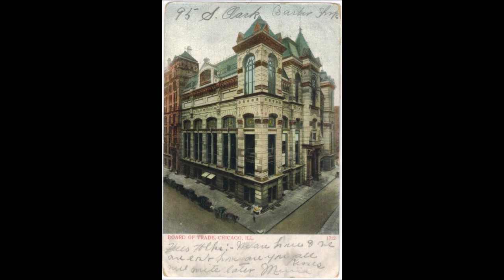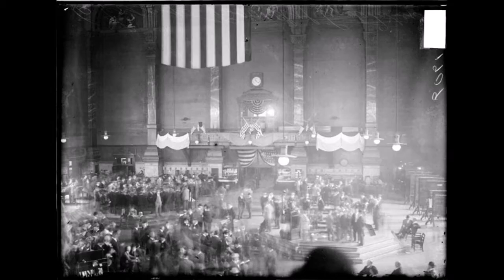Construction cost $1.8 million (about $49 million in 2017 terms). With four elevators and a great hall measuring 152 by 161 feet and 80 feet high, decorated by a stained glass skylight and ornate stone balusters, it was the first commercial building in Chicago to have electric lighting. It was also the first building in the city to exceed 300 feet in height and at the time was the tallest building in Chicago. The building's formal dedication ceremonies, described by a contemporary as brilliant and imposing, took place on April 29, 1885 and were attended by over 4,000 persons including dignitaries from around the world.